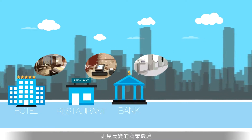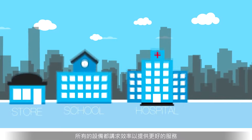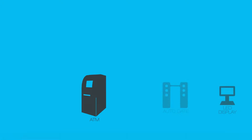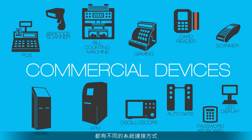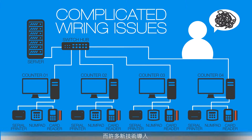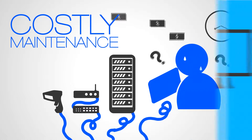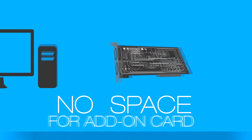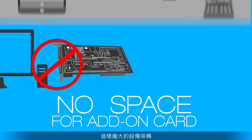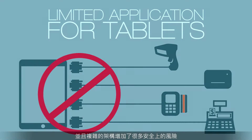In the global business environment, devices need to be more efficient for providing better service. Various devices come with various system structures, but so many new technologies have made systems more complicated. It costs a lot of time, effort and human resources. Also, it enhances security risks.